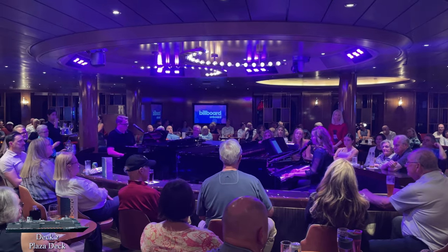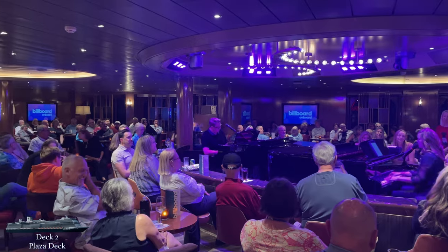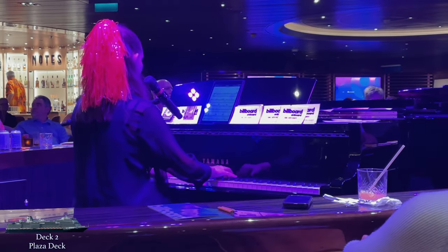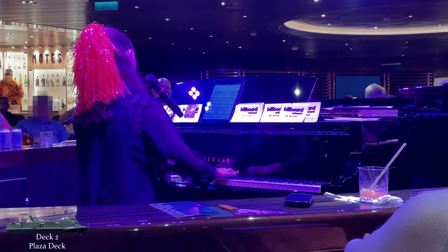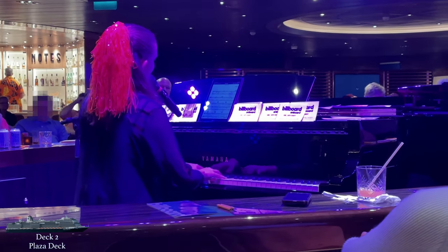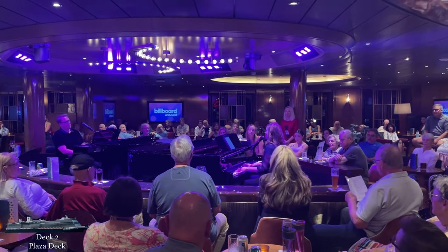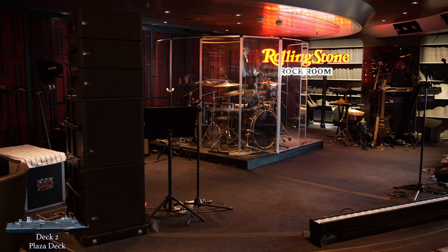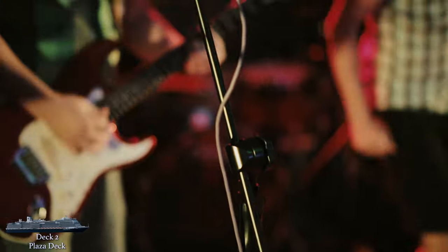Billboard Onboard is home to the dueling pianos. This was my first experience with this form of entertainment and it ended up being my favorite music venue. The musicians really fed off each other and oozed talent with both their instruments and vocals in a way I've never witnessed before. Billboard Onboard has plenty of seating and a bar just a few steps from the pianos. Directly across is the Rolling Stone Rock Room, the aptly named rock venue where you'll hear classic hits mostly from the 60s, 70s, and 80s.